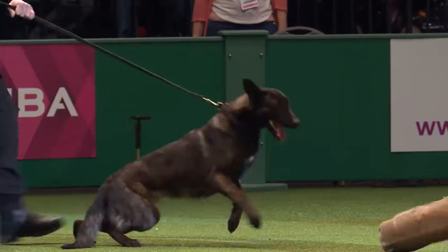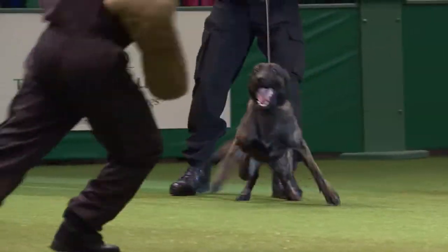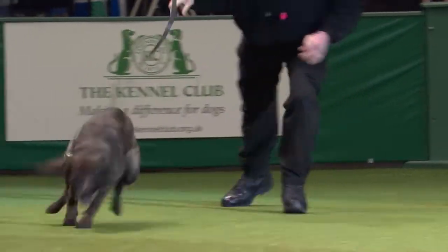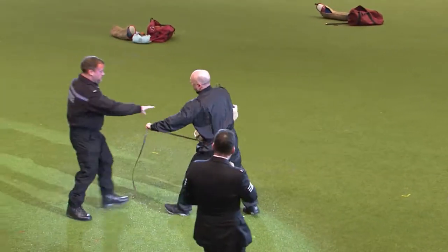Police dog Ice is going to chase a stick across the ground at a tremendous pace — a nice firm bite, and then back to the handler. A bit of a straight chase, a chase back — police dog Ice chasing the stick at tremendous pace, a nice firm bite, and then recalled back to the handler.